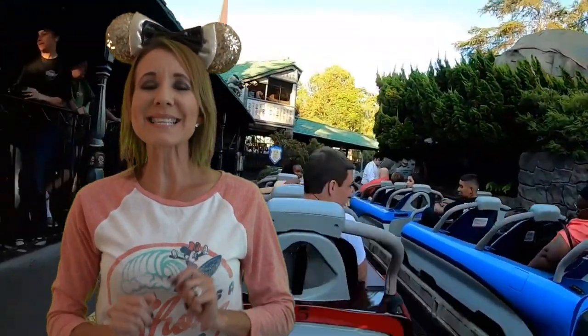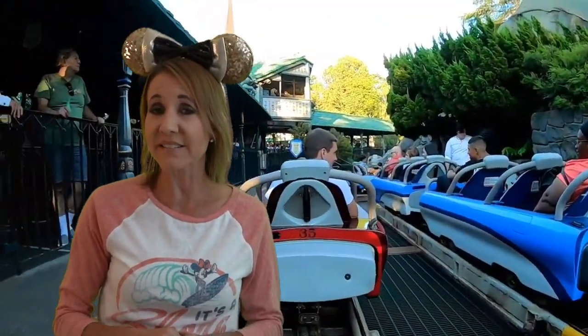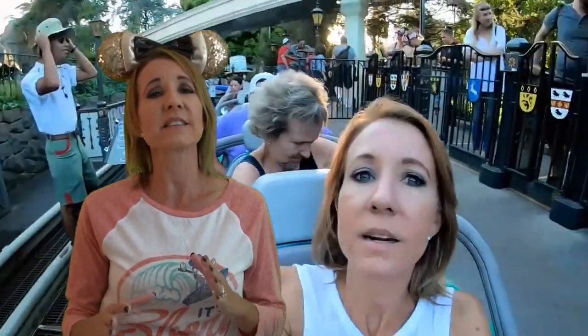Number six on the list is the Matterhorn Bobsled. The reason this ride is our least favorite is because it's a really, really rough ride. Even though it only goes 27 miles an hour, it has a lot of really sharp turns and drops that are jarring and it actually hurts my back sometimes after I get off the ride. That has made this number six on our list.